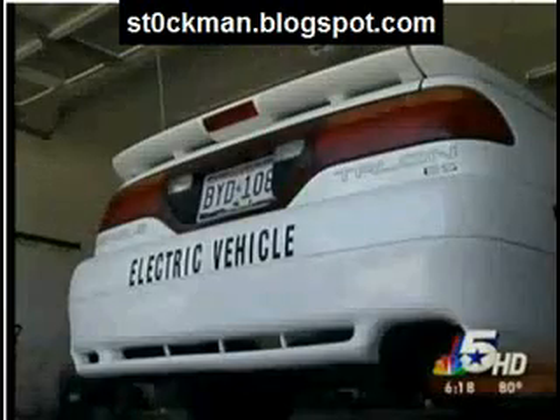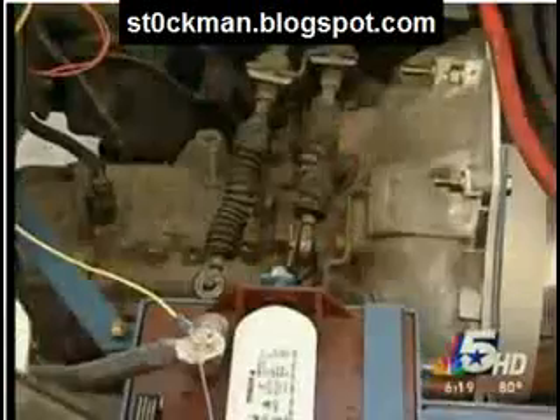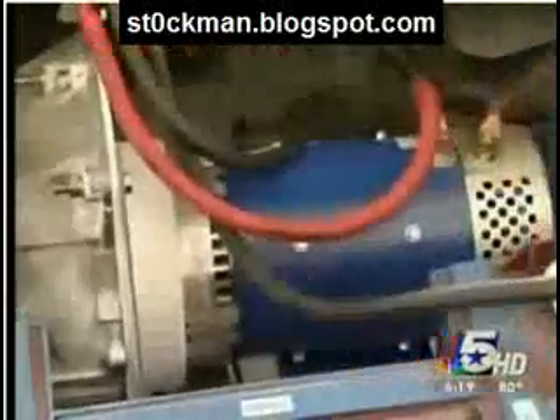The self-described computer geek from Kennedy bought the '93 Eagle Talon from a junkyard for just $750. First thing I did when I got the car out was I pulled the engine out. Then spent about $4,000 more to convert the gas guzzler to run on electricity alone, doing all the work himself in his garage at home. I bought the electric motor and I've got to figure out a way to couple it together with the original transmission.